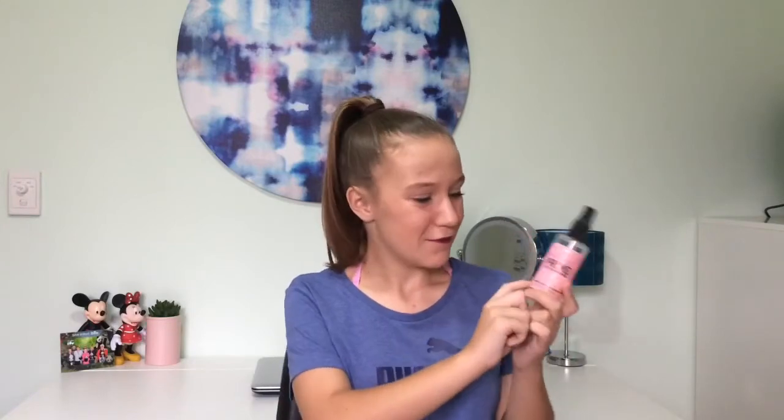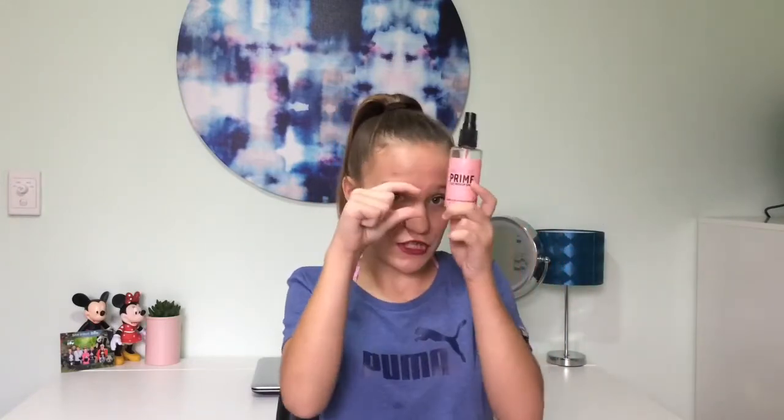After applying all of the face products — foundation, concealer, and powder — I go over with the Victoria's Secret Make It Last Prime and Set Makeup Spray. This has been one of my absolute favourites forever because after I apply a powder I tend to look a little cakey. I just spray this all over my face and it sets the powders, makes sure nothing looks cakey or blotchy, and really lets the foundation sink into the skin. I absolutely love this and I'm dreading the moment I run out.